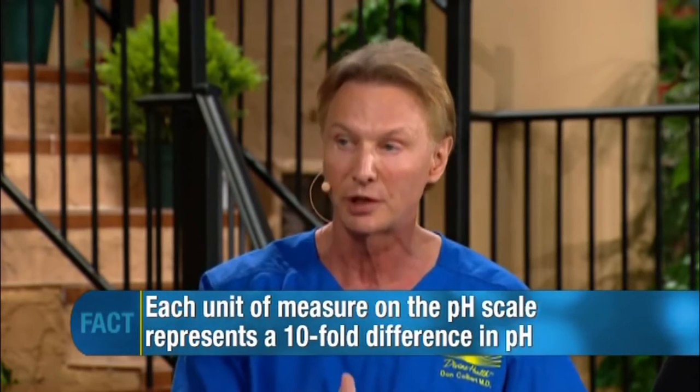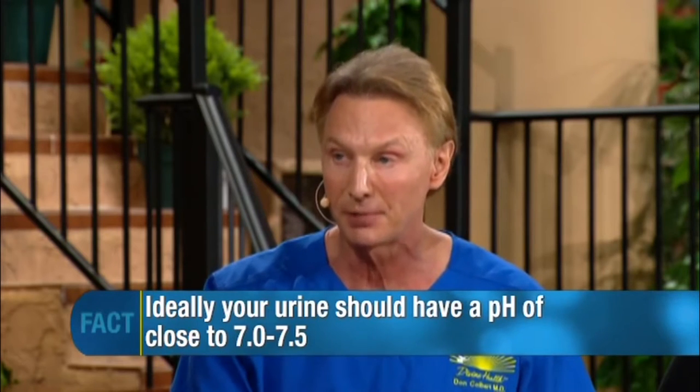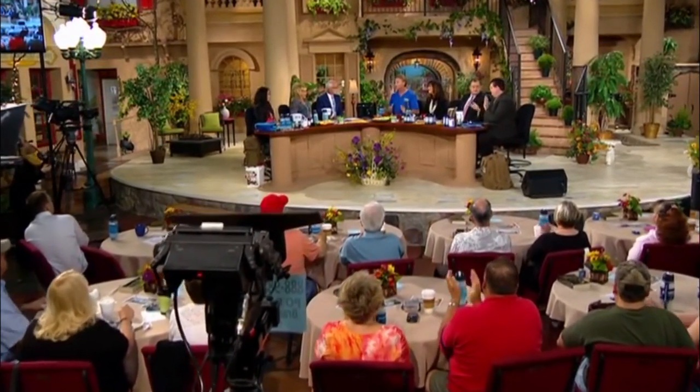The optimal pH is 7.0 to 7.5. When we alkalize tissues with foods — living foods are alkaline — and with alkaline water, the body functions best. I had a patient with severe back pain all the time; when we got his body's urine pH up to around 7.0 to 7.5 through a bottle of water with greens, it was like someone turned the pain off. He said, 'I don't have any more back pain.'